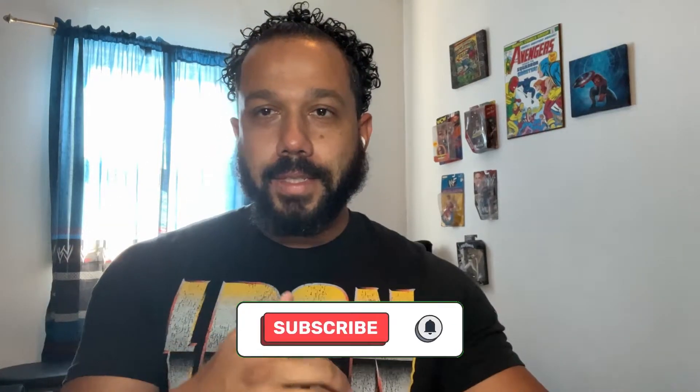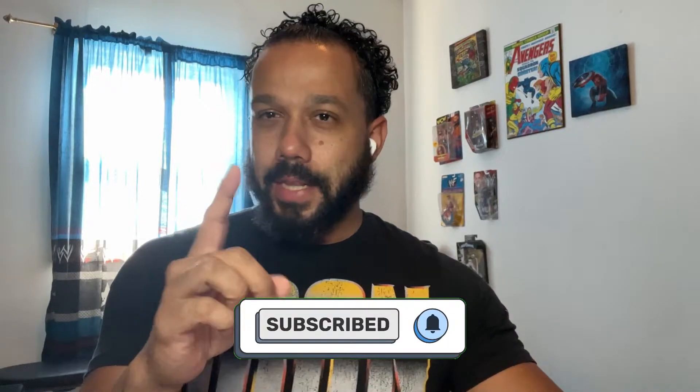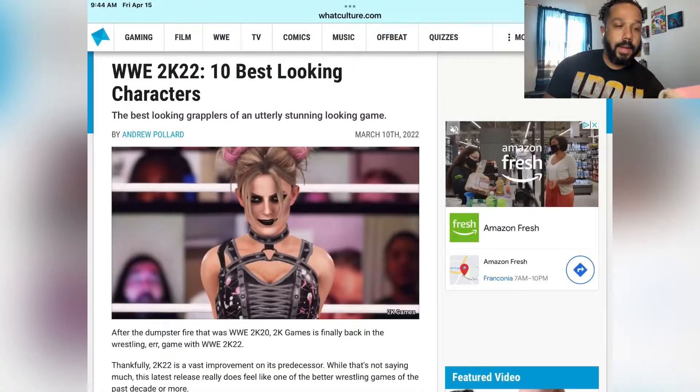What's up, your boy Jay here, welcome back to the channel, welcome back to another video. We're gonna do something a little different today. A lot of you may be familiar with the website WhatCulture — I'm on that website a lot — and they had a couple of interesting things I wanted to look over with you. They have a countdown of the WWE 2K22 best-looking characters. Let's see how we rank them.